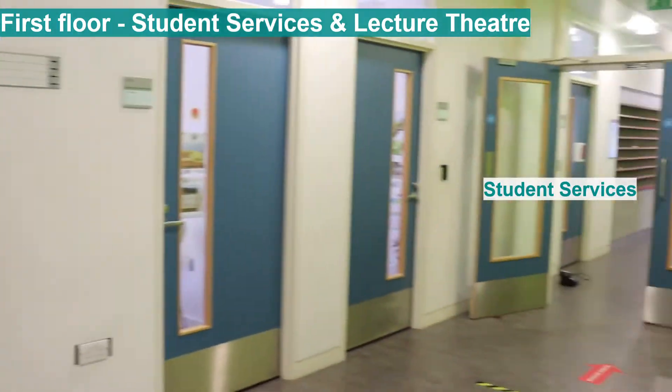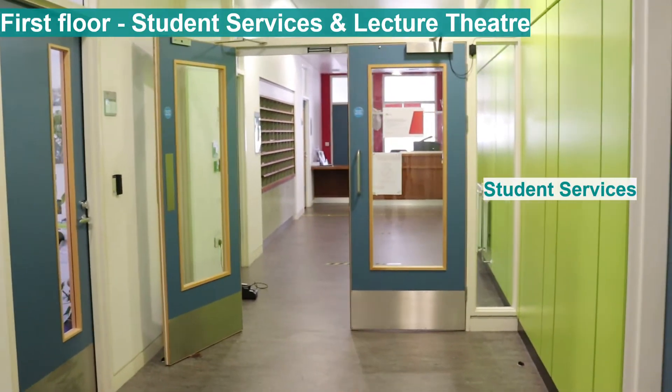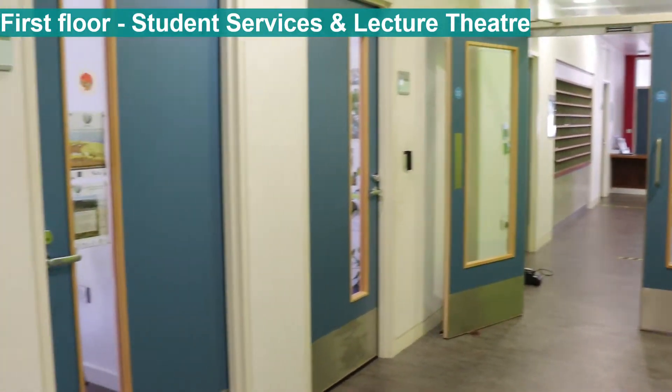So from here we turn this way. Student services is straight ahead through those doors, then round the one-way system and back out to this corridor here.